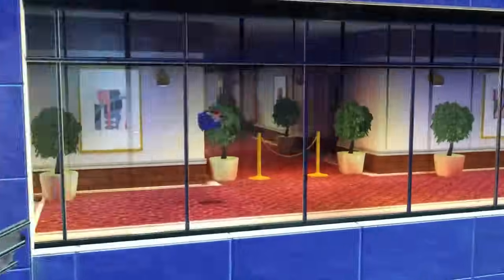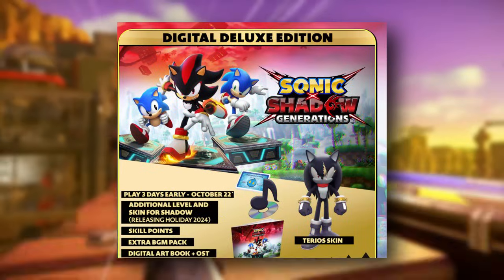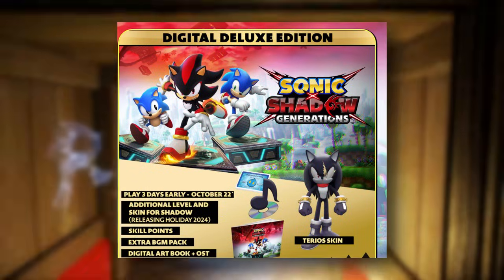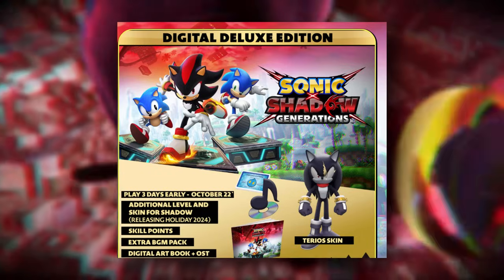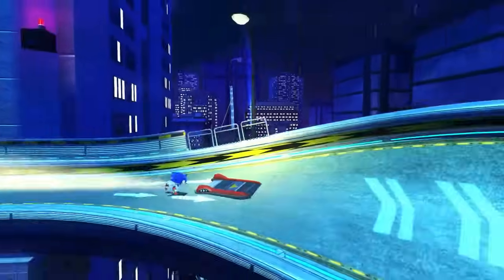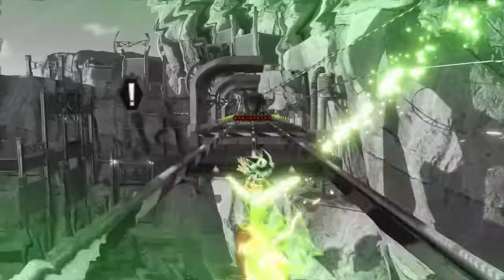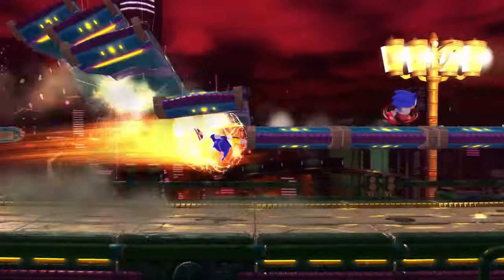With the release date trailer for Sonic x Shadow Generations releasing yesterday, people have many questions regarding the game's different editions. I've been getting a lot of questions about the specifics of the digital deluxe stuff and whether it will be available separately as DLC. In this video I'm going to go into detail about each edition and piece of content within them, so hopefully this will help you determine which version to buy.